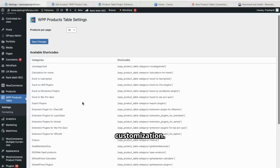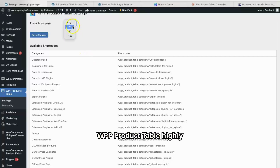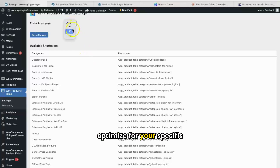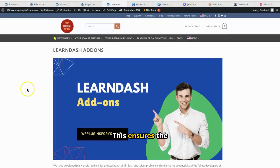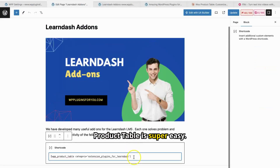Now, let's talk customization. We know every store is unique, and that's why we've made WPP Product Table highly customizable. From the Settings page, you can easily change the number of products displayed per page — choose from 10, 20, 50, or even 100 products. This flexibility allows you to optimize for your specific catalog and customer preferences. You can also customize the colors to match your brand: change the header text color, header background, table body, and text colors with just a few clicks. This ensures the table seamlessly integrates with your store's design.